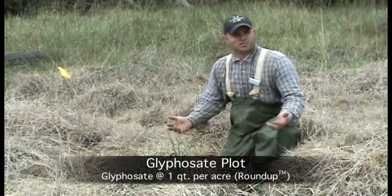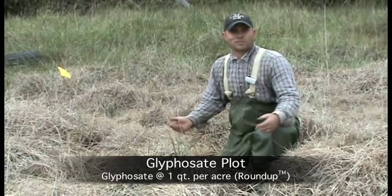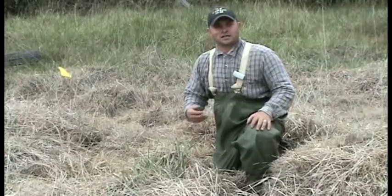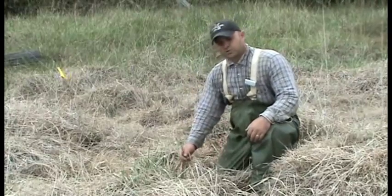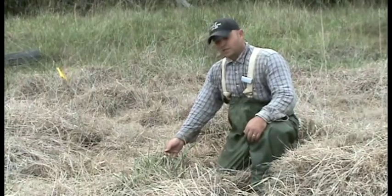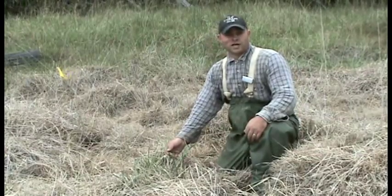Here we're within the glyphosate plot, again at four months after treatment application, and you'll see how glyphosate also did an excellent job of desiccating the grass biomass. There are also green tissues within this treatment plot, but these green tissues are new regrowth, suggesting that the herbicide no longer has activity.